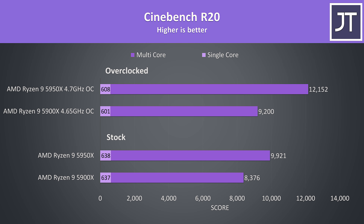Starting with Cinebench R20, I've got stock results from both processors towards the bottom, then results with both overclocked above. At stock, single core performance is almost the same, and single core performance actually lowers with static overclocks in place, as all-core overclocks prevent higher less-threaded boost speeds from being reached. The multicore scores see nice improvements from the overclocks, particularly for the 5950X, which beats its stock score by 22% once overclocked.